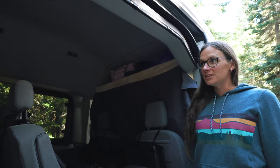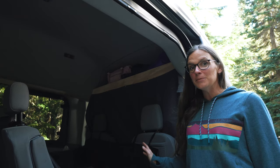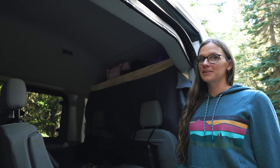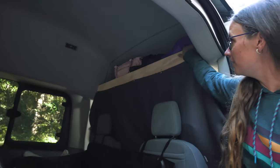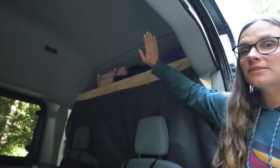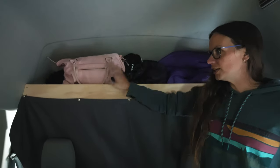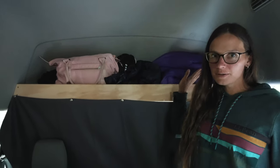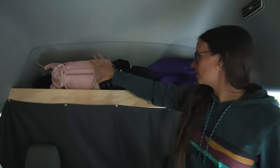Storage is key, because with seven people, even if we're trying to be minimalist, there's a lot of stuff. We've got this awesome shelf up here which holds quite a bit — all our extra blankets, towels, and clothing. Normally, each kid has a different color-coded packing cube for shirts, pants, and undergarments that goes up here.